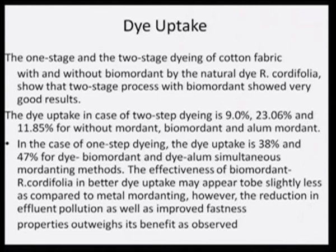In the simultaneous mordanting method, the effectiveness of the bio-mordant showed slightly less dye uptake than alum, but looking at the metal mordanting problems — the reduction in effluent pollution as well as improved fastness properties — it outweighs the benefit. The difference is only 9 percent, but one has to weigh all parameters. Effluent treatment cost, time consumption, and energy consumption all need to be calculated when dealing with industrial processes.